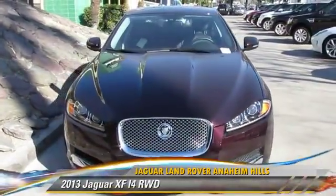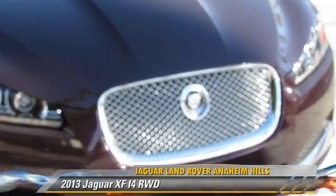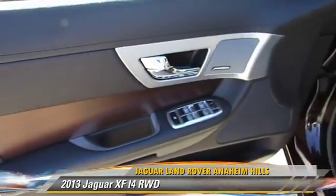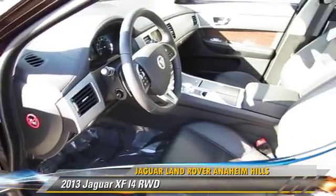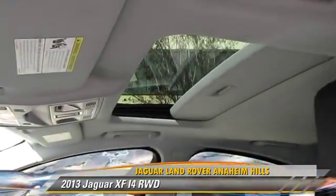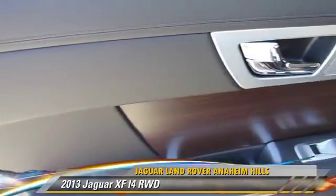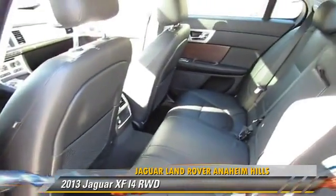The 2013 Jaguar X-Type, powered by a turbo 2.0-liter 4-cylinder engine with an automatic transmission. This vehicle, with fewer than 5,000 miles on the odometer, is well equipped. This Jaguar features parking sensors, premium sound, and leather seats.